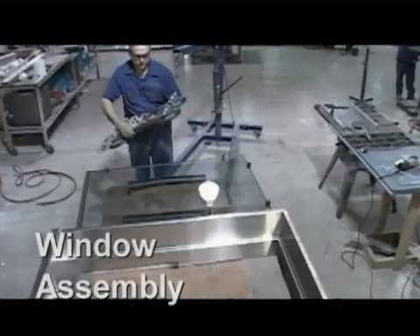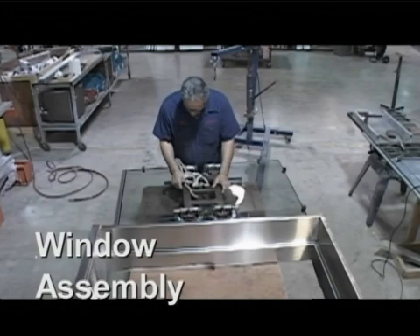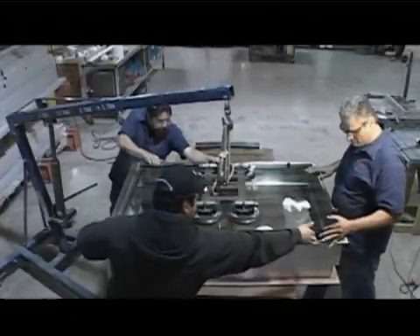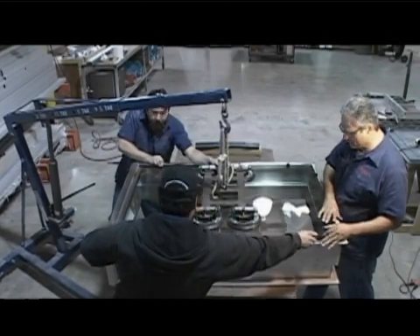The metal fabrication system uses a suction cup lifting device to install bullet-resistant glass into a metal window frame. A perfect fit is just part of our ISO quality control system at Armortex.